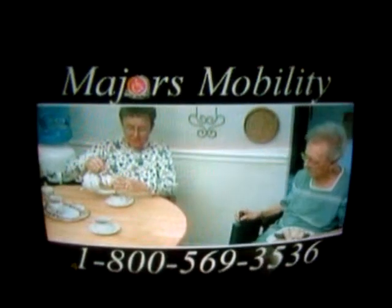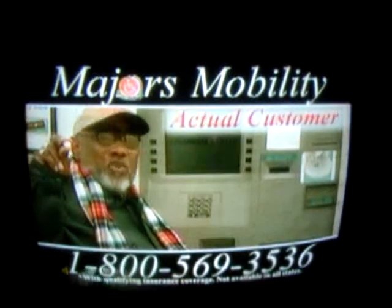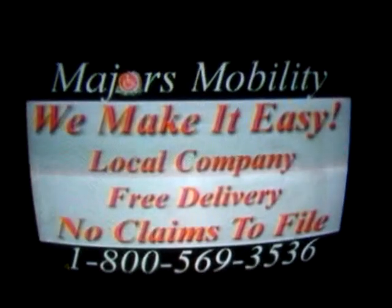Since Majors delivered my electric wheelchair, I'm able to move around my home safely. I can go out and do things for myself again. Best of all, it didn't cost me one red cent. Majors is a local company offering free delivery of your new power chair in as little as two weeks.